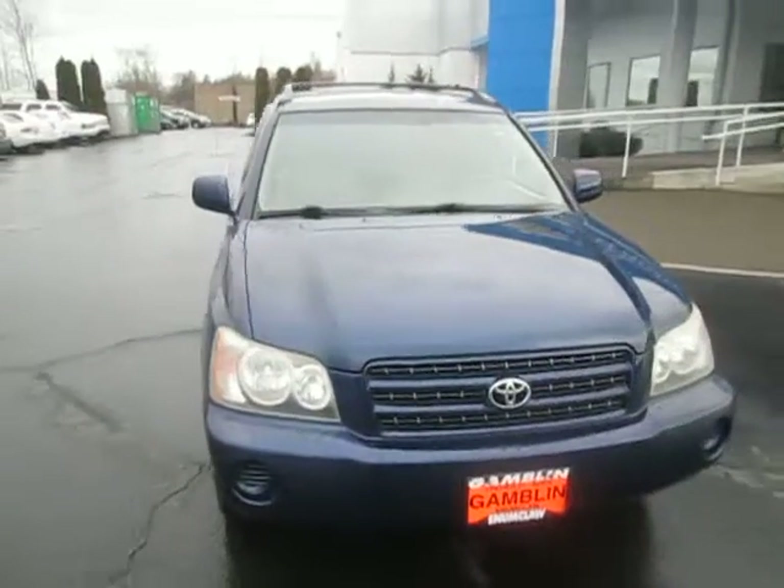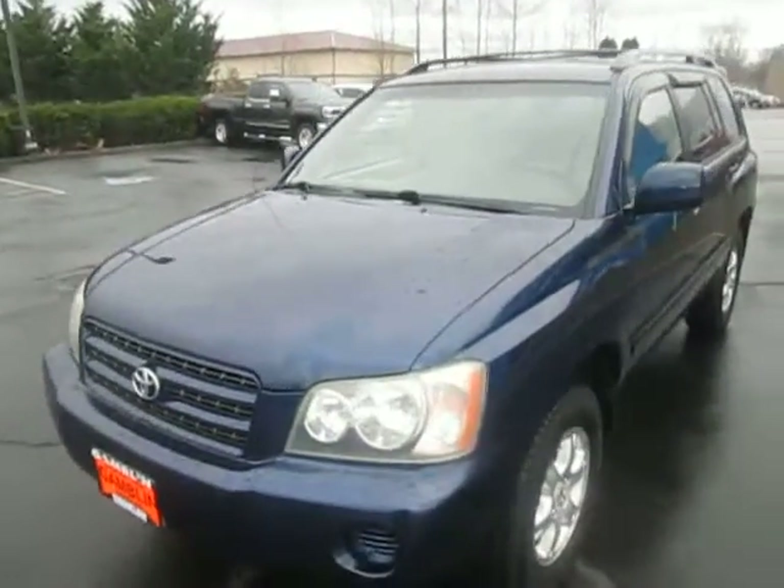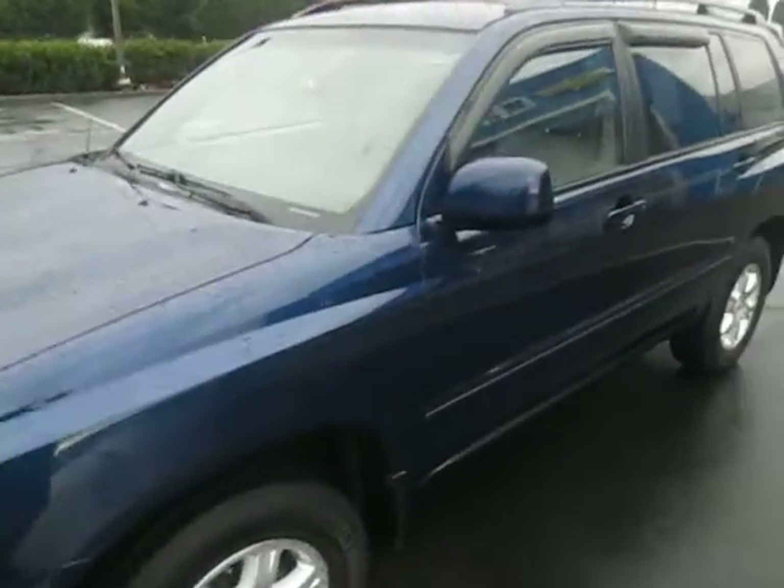Hey there folks, down here at Gamble Motors in Claw, Washington. Today we're showing off our 2002 Toyota Highlander.